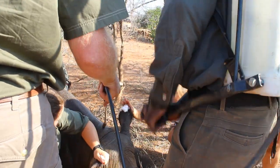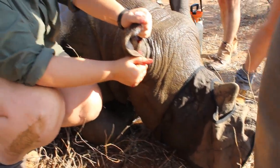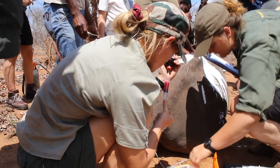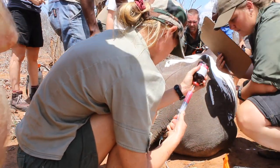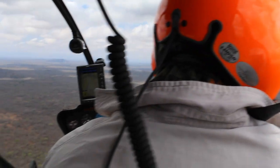It's important because you need to be able to identify animals so that you can count them properly. Otherwise, if you've got rhinos with no identification features and no notches, you're at risk of double counting animals — counting more than you actually have. It's also important to keep a record of who's who and family relationships.